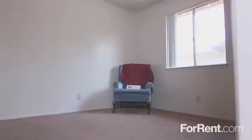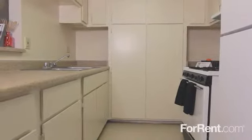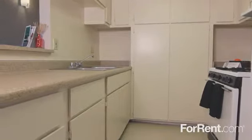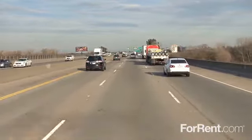With window coverings for shade and privacy, air conditioning to keep you cool, and a beautiful kitchen featuring a full appliance package, a double sink, and lots of cabinet and counter space, you truly can have it all at Kingsview Manor.